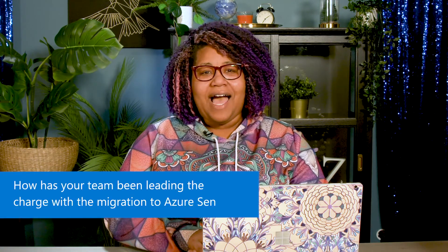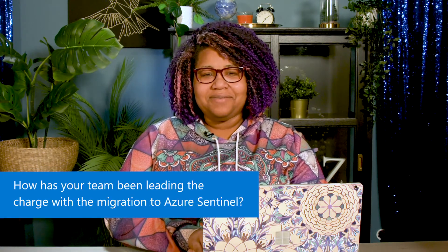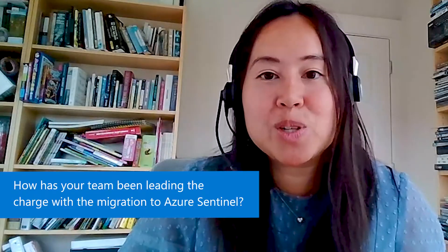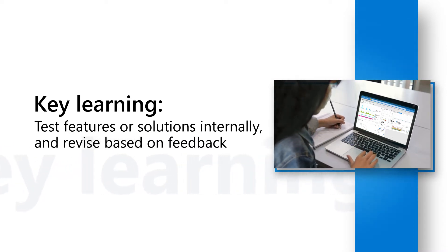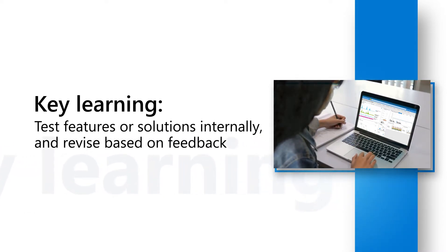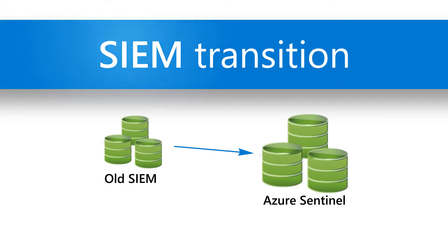I love that you started by having Microsoft employees be the first and best customers of Azure Sentinel. How has your team been leading that charge? As internal customers, we have the duty to be dog-fooders of our own products. As features came available, we would test and constantly give feedback very early on in the process.